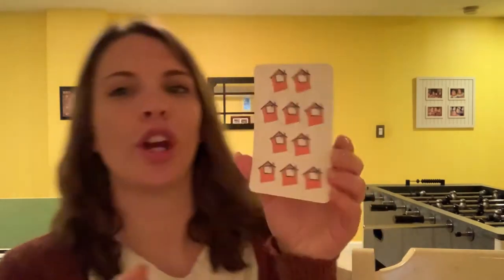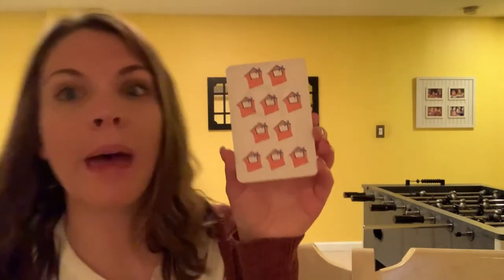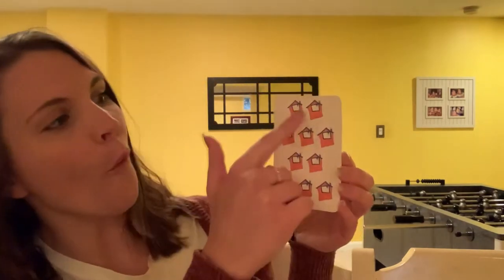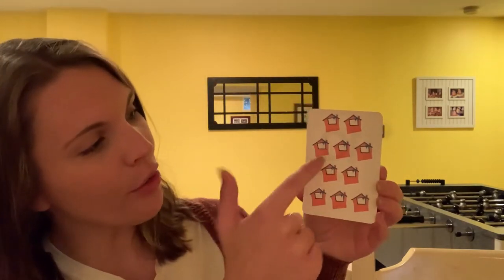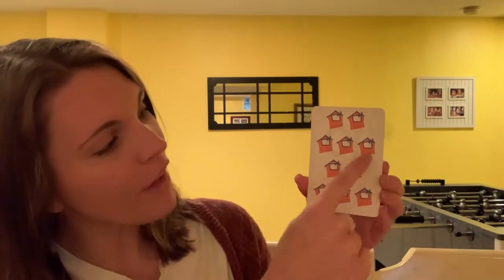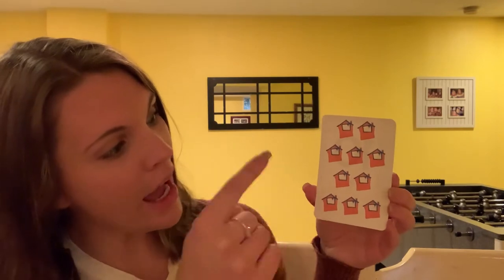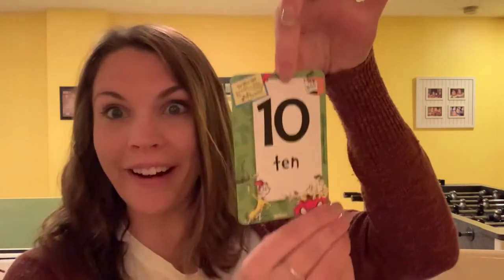What number is this? It's a one and a zero — it's 10. Very good, this is the number 10. Let's look at our picture. We have some houses. Let's count to 10 together. Ready? One, two, three, four, five, six, seven, eight, nine, ten. Ten houses. That's the number 10.